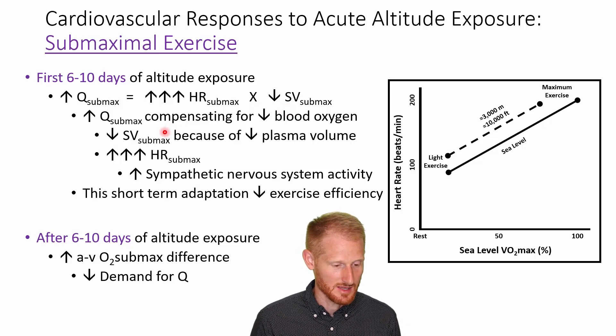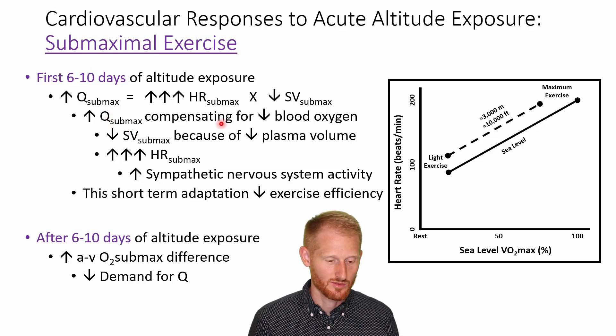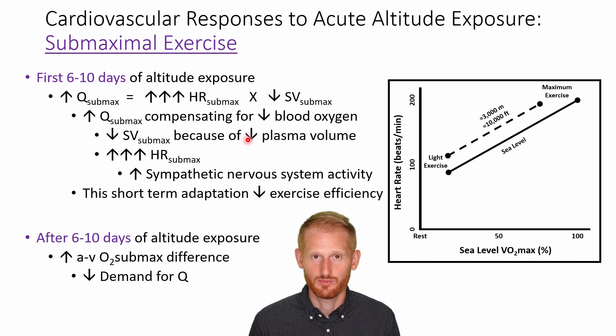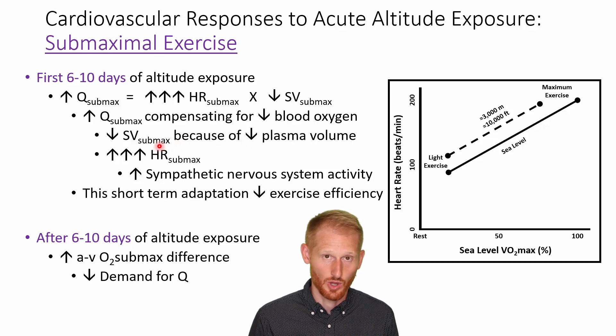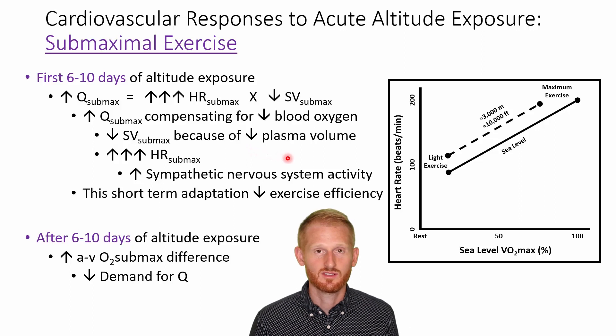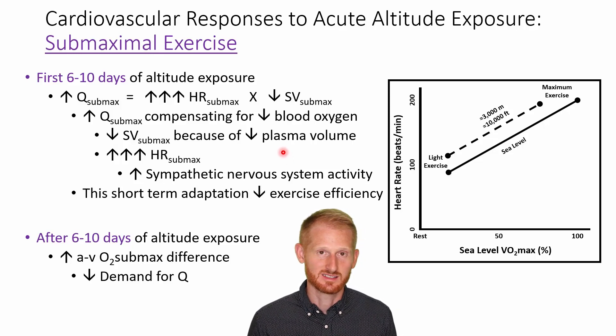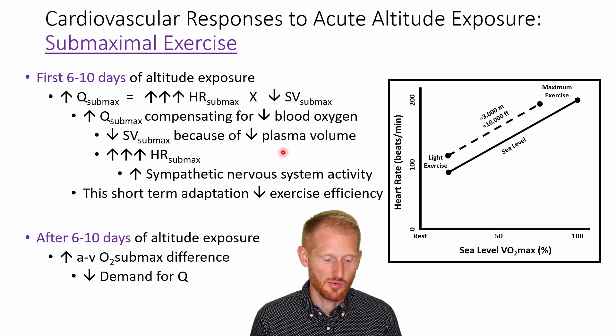So what exactly is going on? The greater cardiac output is needed to compensate for the lower oxygen concentration within the bloodstream because you're at altitude — this is the primary problem with exercise at altitude. Your stroke volume is going to be lower because your plasma volume is decreased. Plasma volume decreases when you go up to altitude, especially initially, and while it helps concentrate red blood cells and hemoglobin, it still has a negative effect on stroke volume.